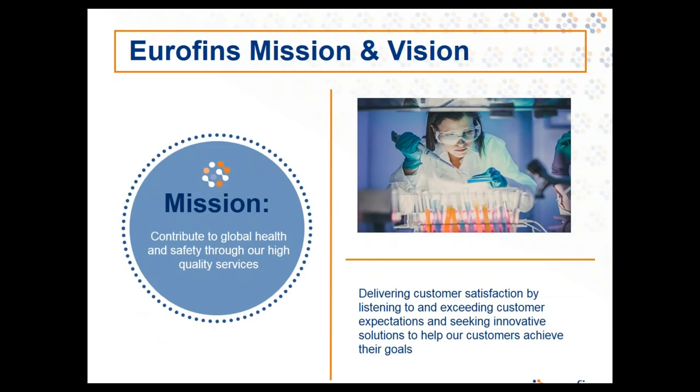Eurofins is driven by our mission to contribute to global health by offering the highest quality testing, training, auditing, and consulting services. We strive to listen to our customers and not simply meet, but exceed their expectations. Our footprint is global, with 35,000 staff and 400 laboratories across 44 countries and a portfolio of over 150,000 analytical methods. Eurofins provides a unique range of analytical testing services to the pharmaceutical, food, environmental, and consumer products industries and to governments.